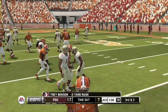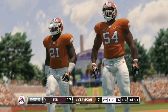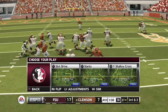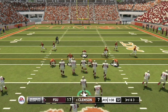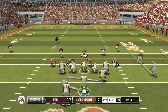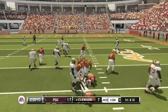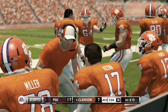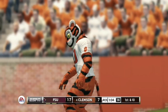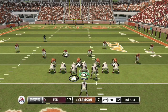Trey Benson loses three yards on second down — great stop by the Clemson defense, forcing a third and three. The Seminoles go up the middle again and Benson gets four yards when they needed three, picking up the first down. Clemson is now out of timeouts and Florida State goes into victory formation, running out the clock to seal the game.